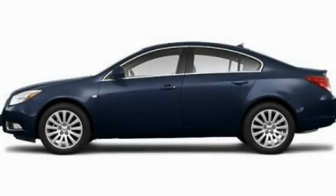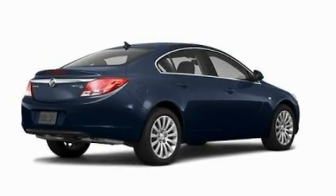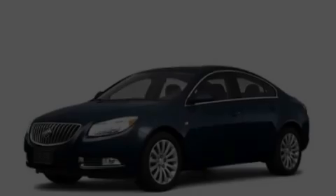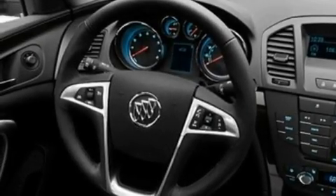This is a 2011 Buick Regal. It has a four-cylinder engine and an automatic transmission. Its top features include a sunroof with a sunshield, heated seats, cruise control, a CD player, and leather seats.